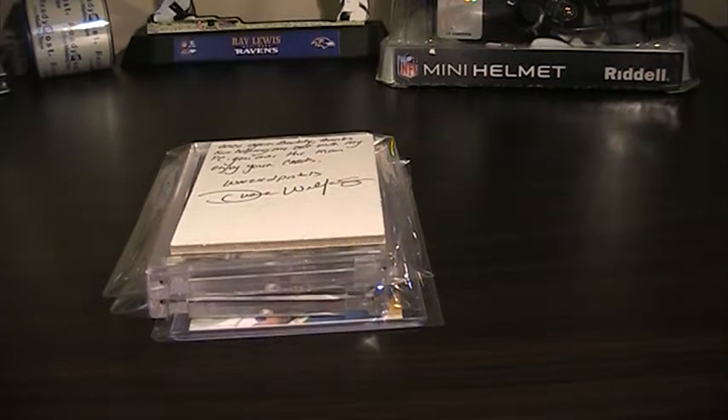Hey, how's it going guys? My name is Eric. I'm a Ravens fan. I'd like to apologize for my voice — I lost it yesterday at the Ravens game.